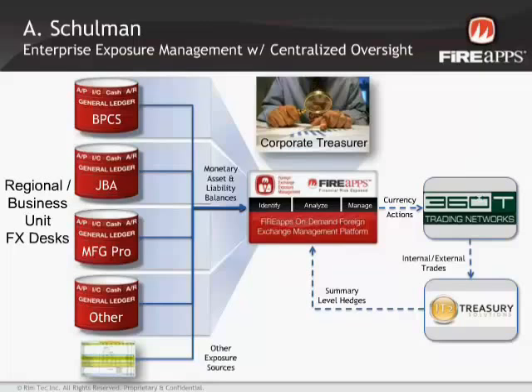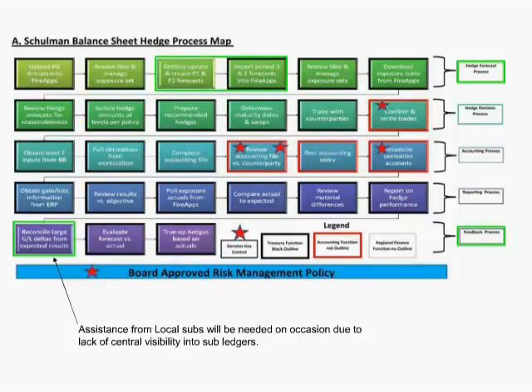The process map we developed covers the steps that every company doing balance sheet hedging has to go through — from loading and analyzing forecasted data through the entire hedging cycle. If we did this on an entity-by-entity basis it would be extremely time-consuming, and having multiple people in the field handling it leads to inefficiency. A software application like FireApps steps in at several critical points — loading forecasts, loading actual data, making analysis — saving tremendous amounts of time for a lean treasury organization.